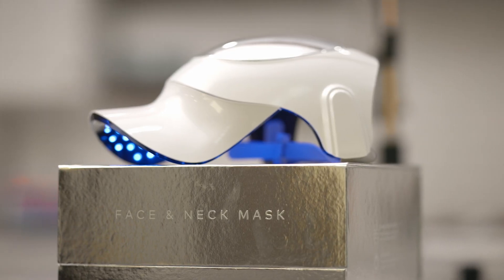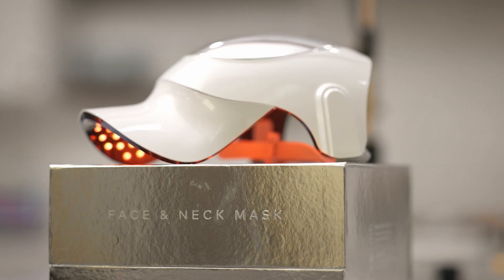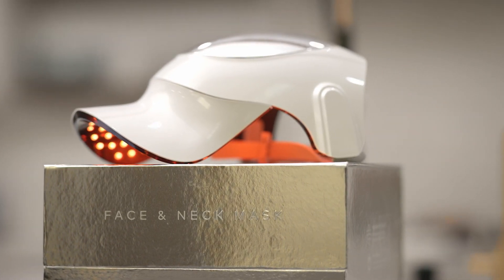With Spectra, I can treat my entire face and neck all at once, eliminating the need for multiple treatments, and the whole device is wireless. What I absolutely love is the option to change the color of the light according to my skin's needs, all with just the touch of a button.